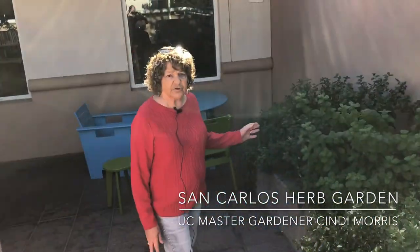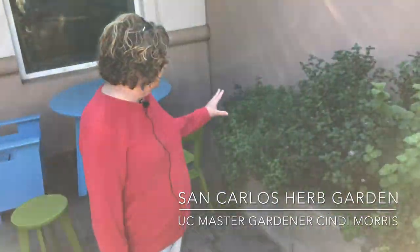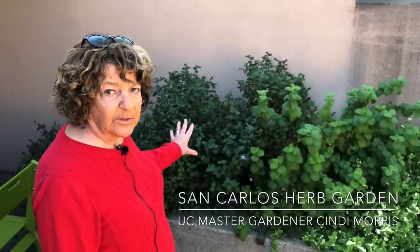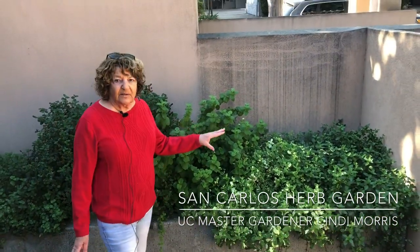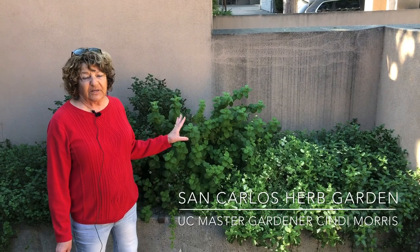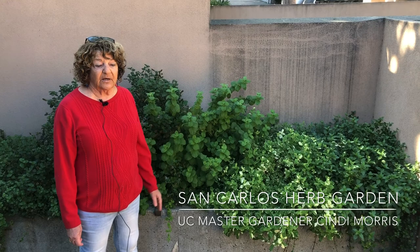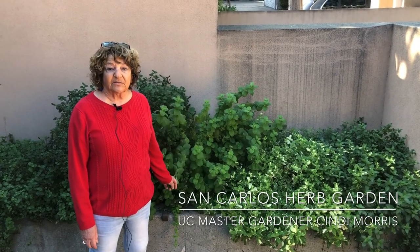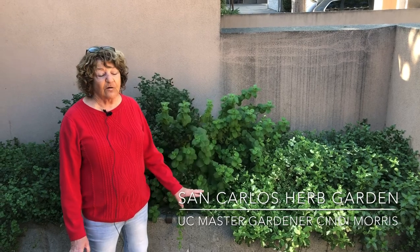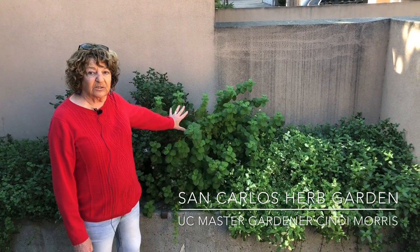The first thing I'd like to show you is the mint garden. The mint garden has orange mint, strawberry and cream mint, peppermint, pineapple mint, chocolate mint — as many mints as I could put in here. Mint is a wonderful herb, and as long as you put it in a container, it's great. If you put it in your garden, it could take over the place, so this was a perfect place to put it in its own little container.